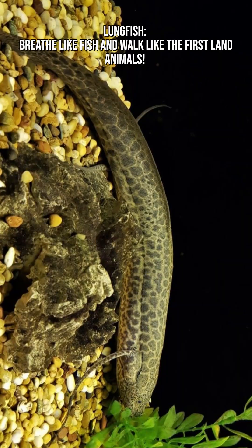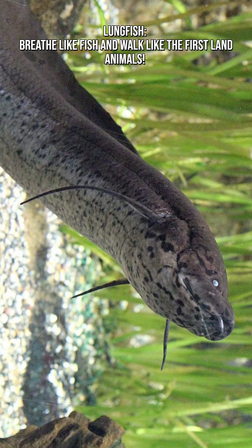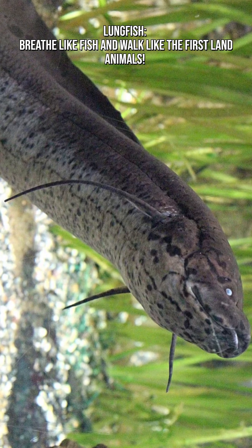What makes lungfish so scientifically valuable is how closely their anatomy resembles early vertebrates that first made the leap to land. Their features reflect that transition — flexible, limb-like fins hint at how ancient fish evolved legs.